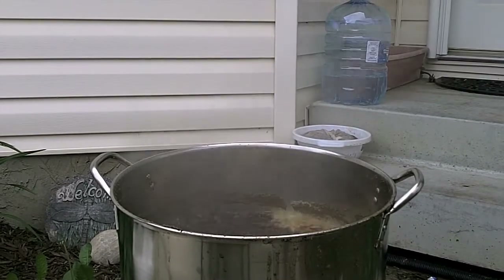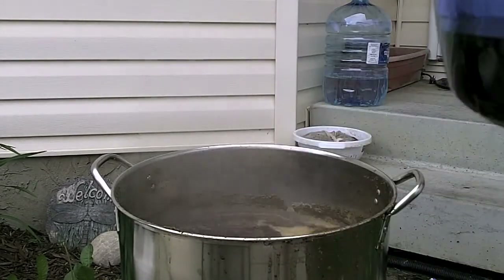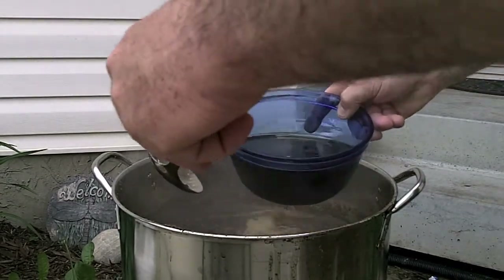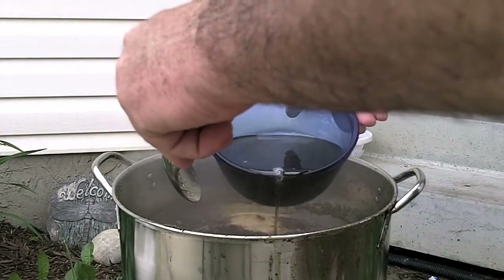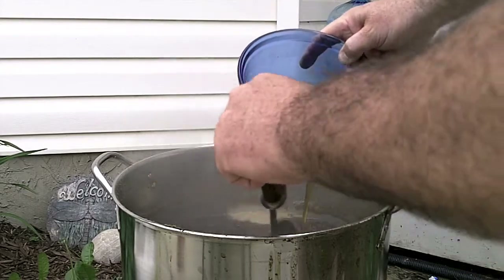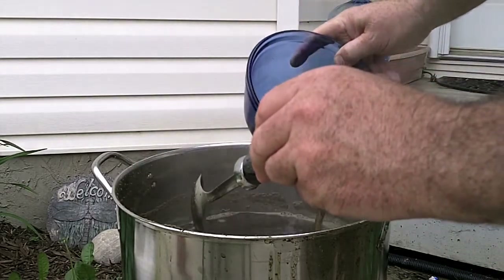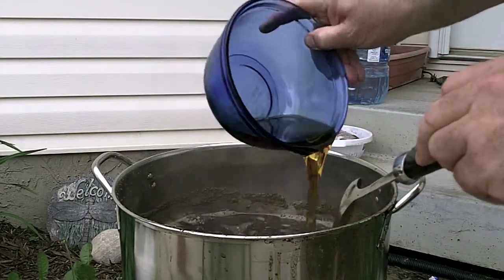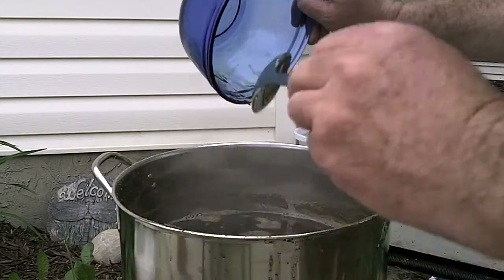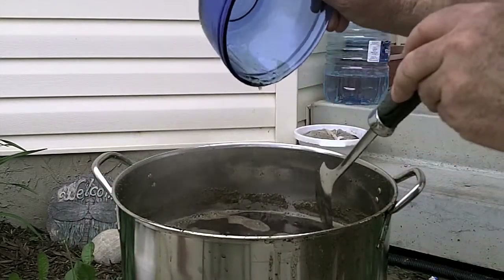We just hit 15 minutes. It is now time for maple syrup! Now we hit the maple time and as soon as the maple gets in, the temperature changed just a little bit and the boil stopped. So now I get the maple syrup in. That is 650 grams of maple syrup.